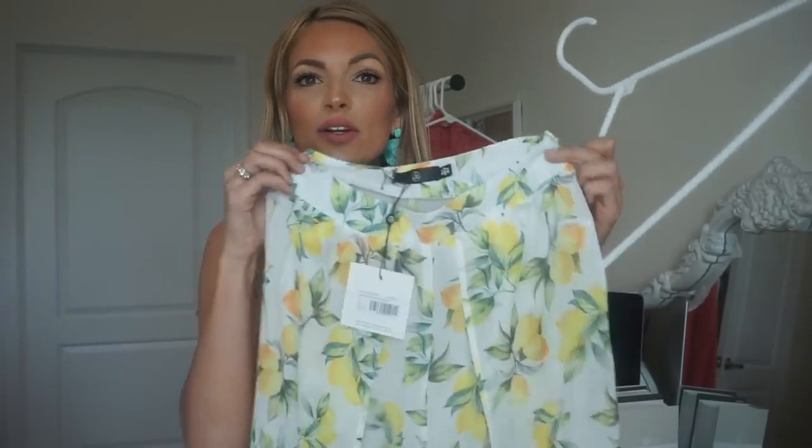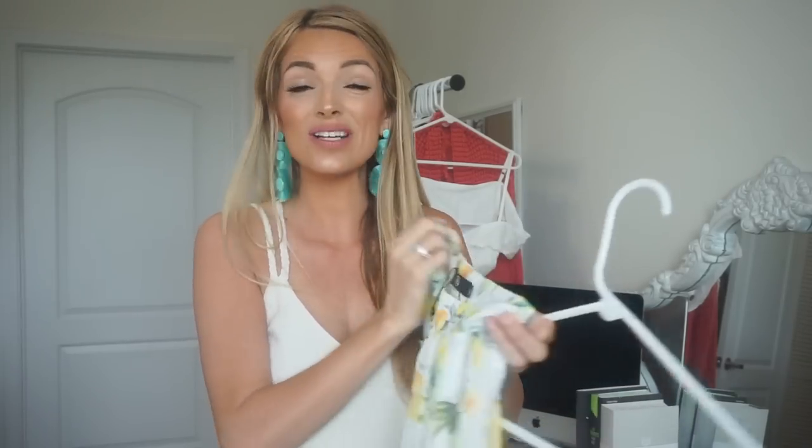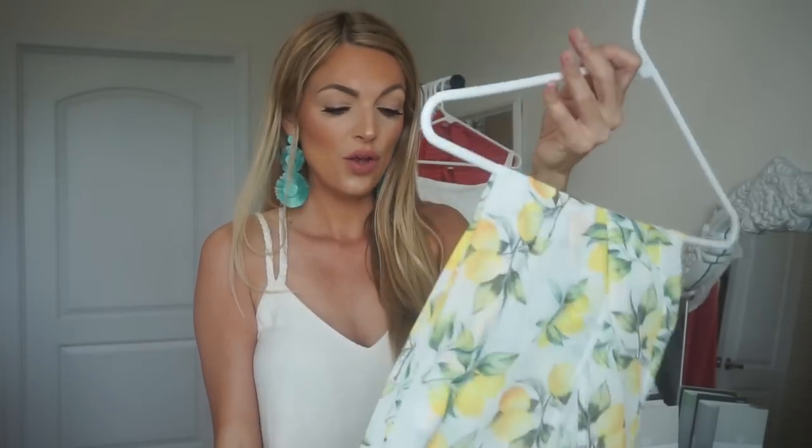First up are these wide leg pants that are open, with a beautiful lemon print that goes all the way down. They're a chiffon material from Missguided — very inexpensive and still available, so snag them before they're gone. I got a US size zero; I'm typically an extra small. These would be a great casual cover-up for the beach.